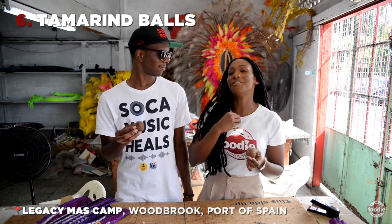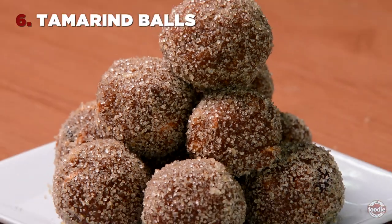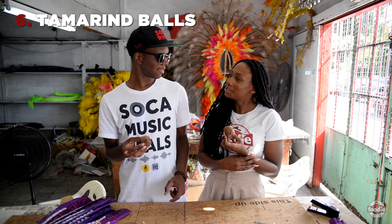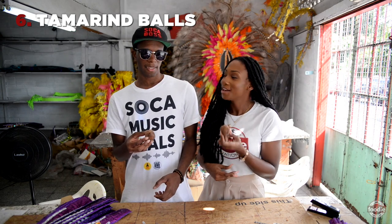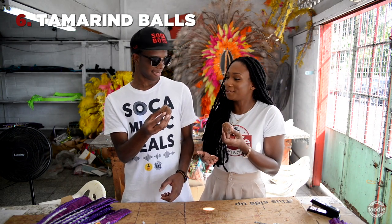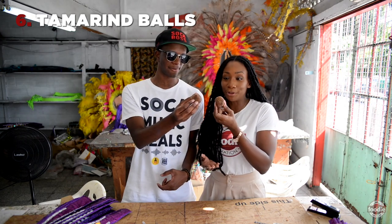This one I added to the list in honor of my granny, because she loves a Tamarind ball. She makes the best one — I don't know if she makes the best one, but it's real good. So I brought a little sample for you, my friend. Tamarind ball!